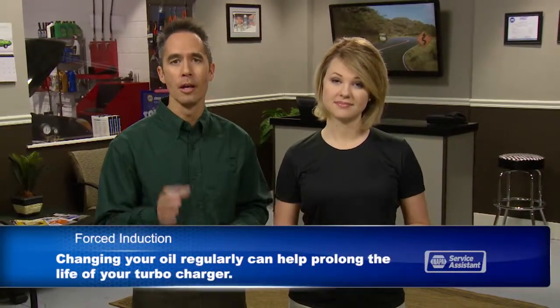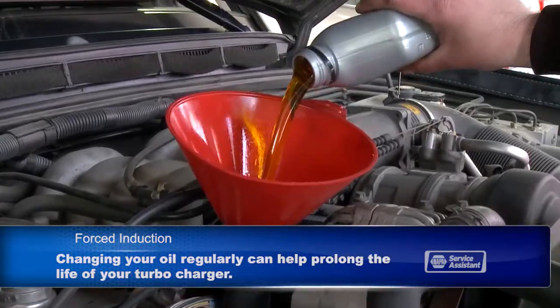The best thing you can do for your turbocharger or supercharger is to change your oil on schedule. In addition to strictly following the oil change schedule, you should always use a high quality oil of the type recommended by the manufacturer.